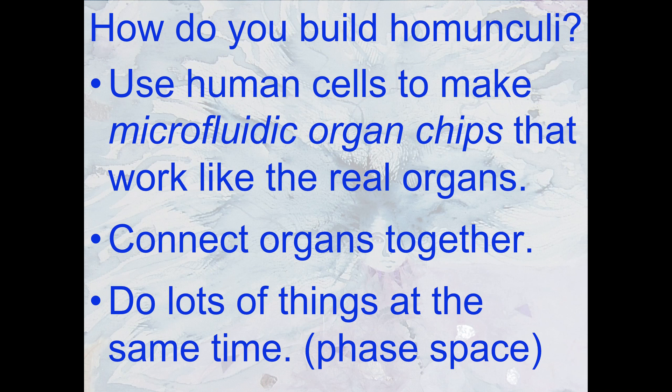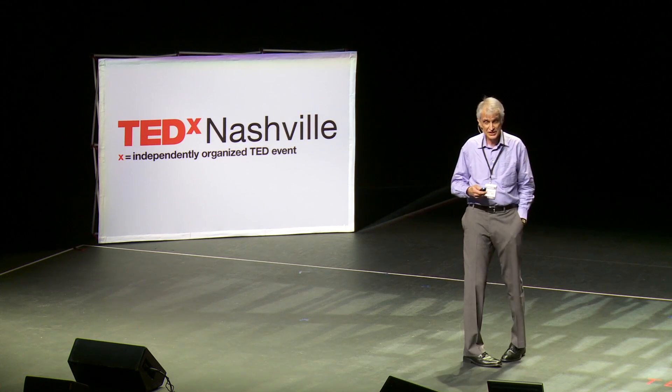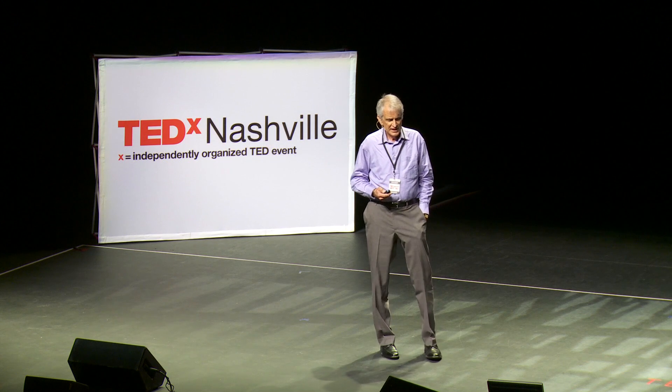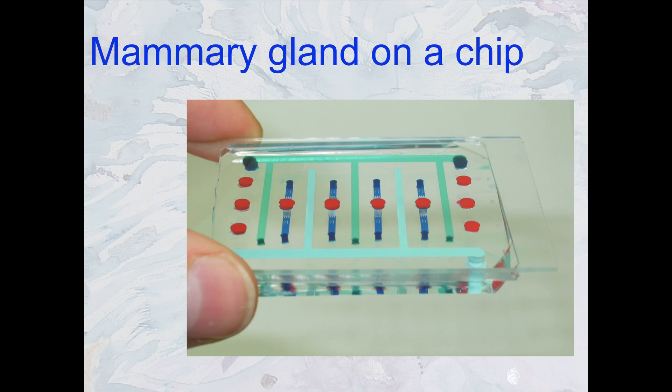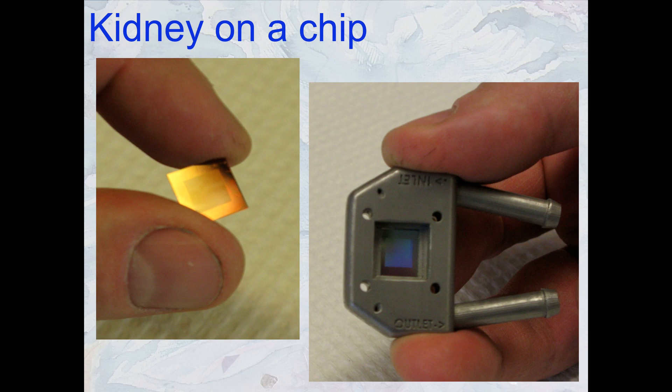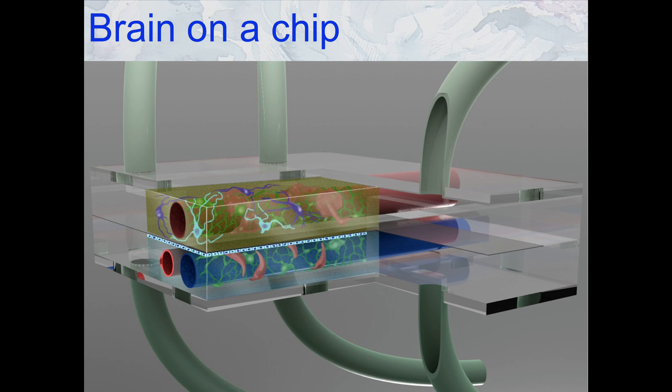Lots of things are happening at the same time — think in organ phase space because the organs are talking to each other. This is a lung on a chip developed by a group at Harvard. This is mammary gland on a chip developed at Vanderbilt to study breast cancer. This is kidney on a chip from UC San Francisco, Cleveland Clinic, and Vanderbilt. This is T cells — immune cells — in a lymph node on a chip. And this is a brain on a chip from a consortium between Cleveland Clinic, Meharry Medical College, and Vanderbilt.